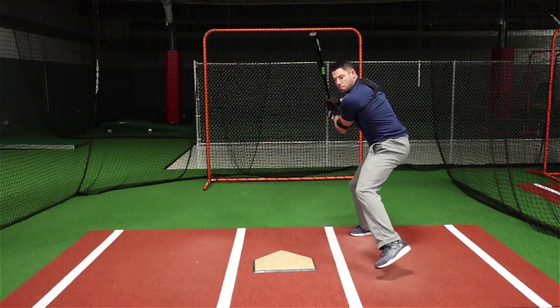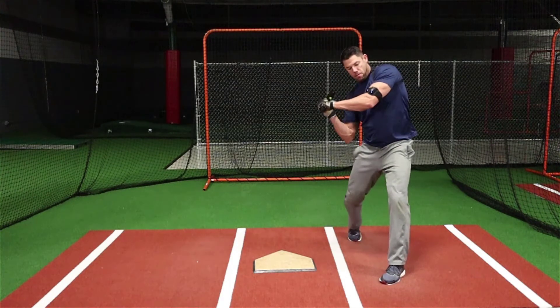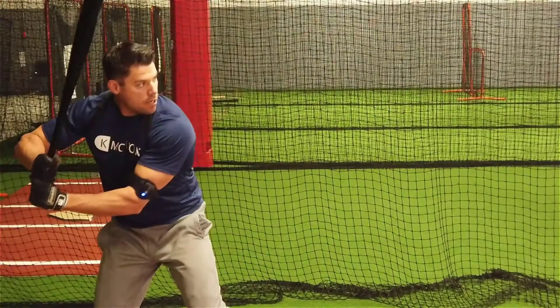I'm swinging, I'm swinging, I'm swinging — until I'm not. And if my bat is the last thing to turn around the body, I can shut down the swing really late.